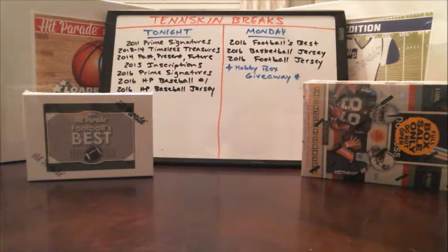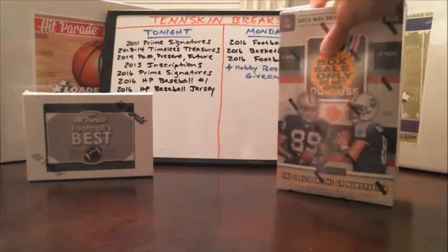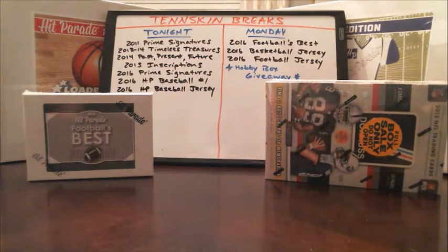We're going to break those tonight. We've got Hit Parade Football's Best, and then we've got the basketball jersey and the football jersey that we'll do. At the end, we do our Hobby Box giveaway. We do this about every month where all you've got to do is win some of the auctions. The more auctions you win for that particular weekend, the greater your chances. We'll put every name in the drawing and random that off to see who's going to walk away with the Hobby Box. We're going to be giving away a box of 2015 Donruss — find two autographs or relics in there. It's a nice set with some vintage looking cards as well as more of the modern stuff.